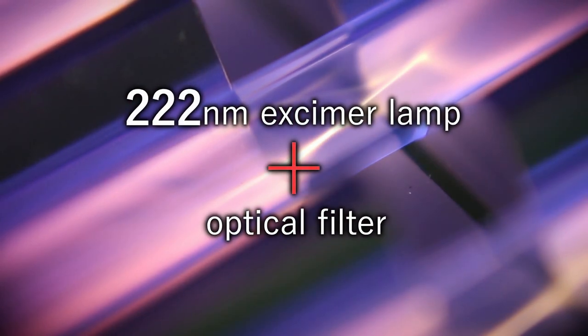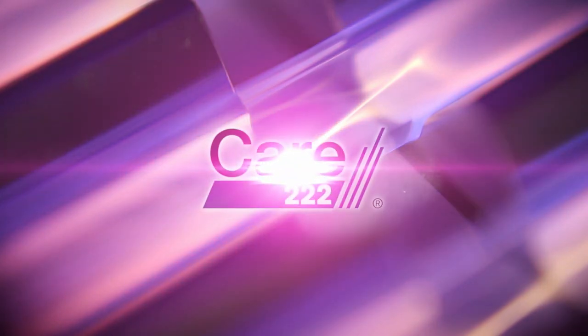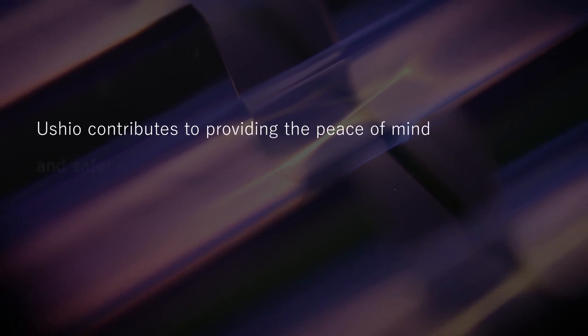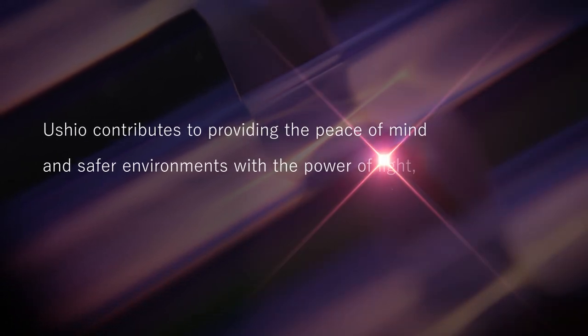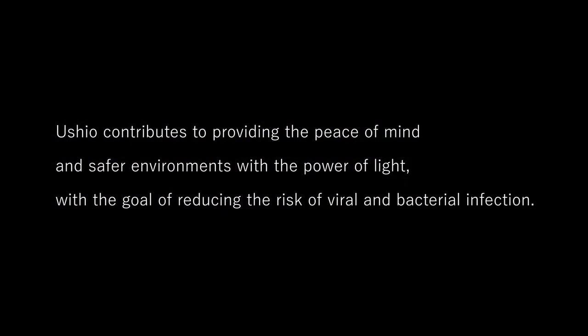Care222 — the human-safe ultraviolet light that combines an excimer lamp and an optical filter. Ushio contributes to providing peace of mind and safer environments with the power of light, with the goal of reducing the risk of viral and bacterial infection.